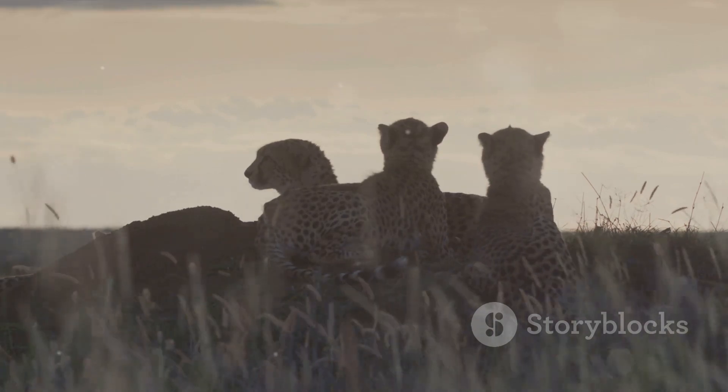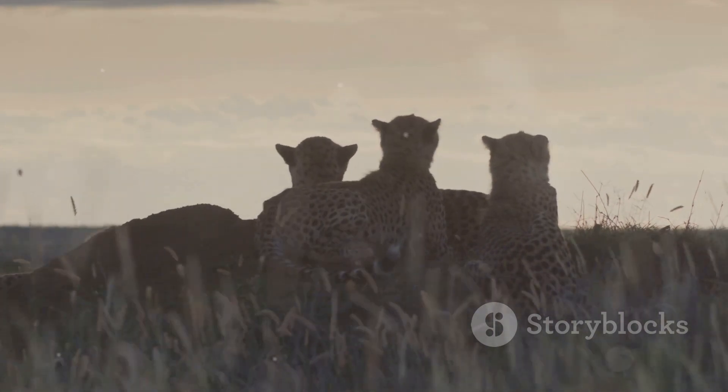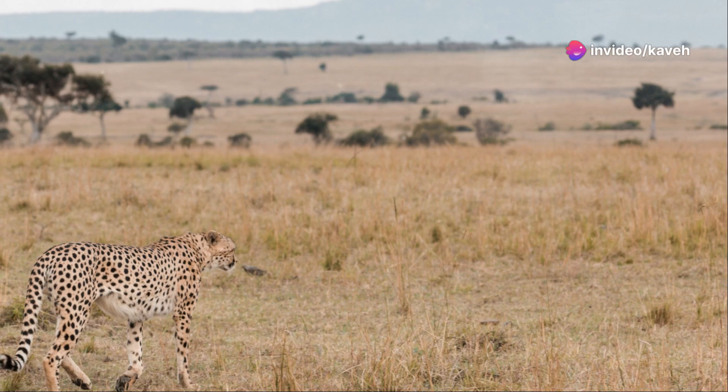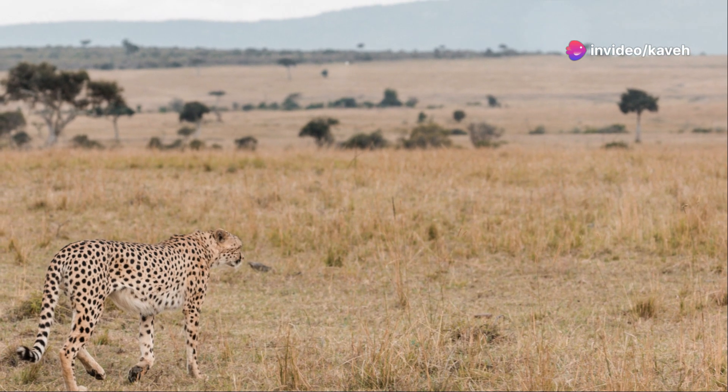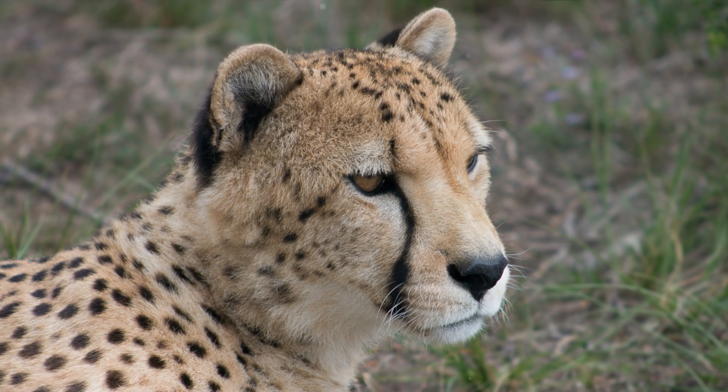But perhaps the most intriguing aspect of a cheetah's behavior is their unique vocalizations. These big cats chirp — yes, chirp. Not a roar, not a growl, but a chirping sound that is more akin to birds than to ferocious felines. Cheetahs are not your typical big cat; their behavior sets them apart in the wild cat family.